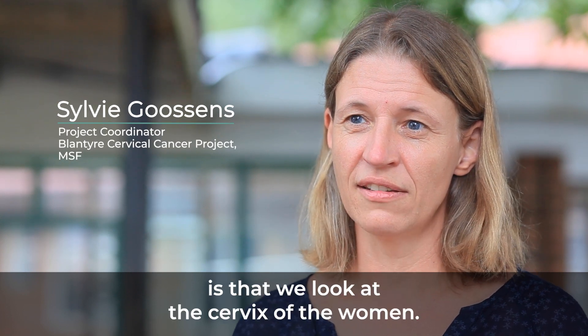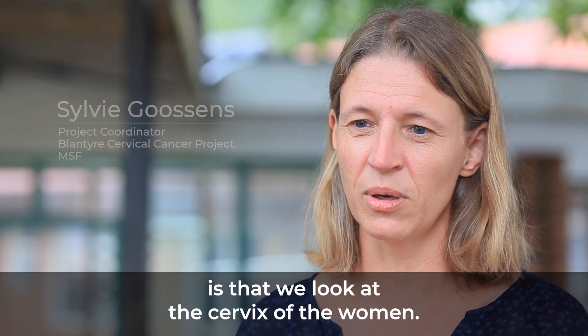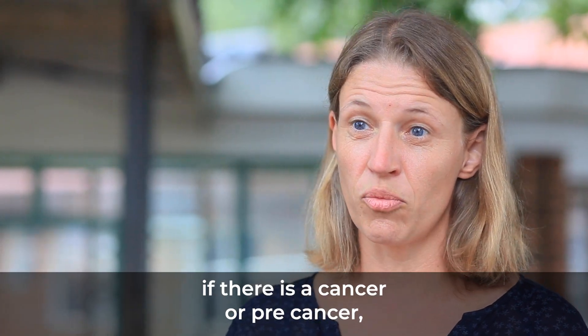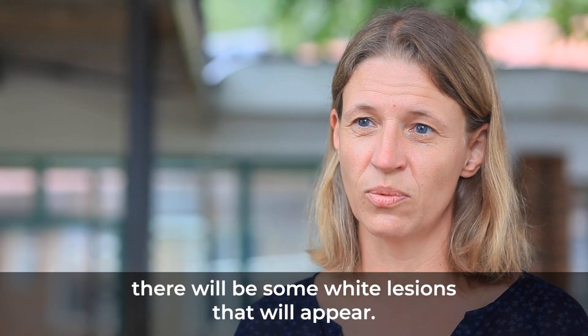Basically, what we do is look at the cervix of the woman, we apply a bit of acetic acid, which is the equivalent of vinegar, and with that method, if there is a cancer or pre-cancer, there will be some white lesions that will appear.